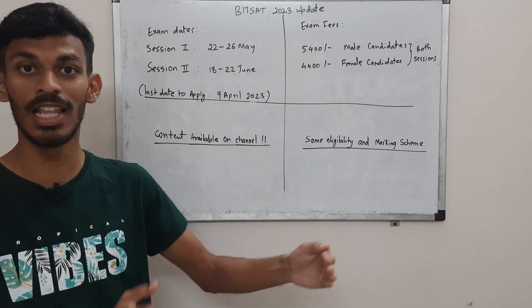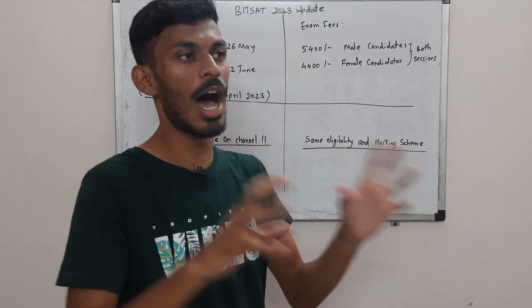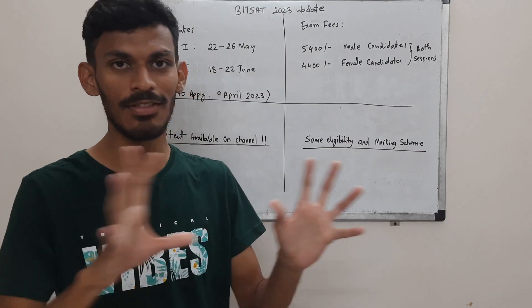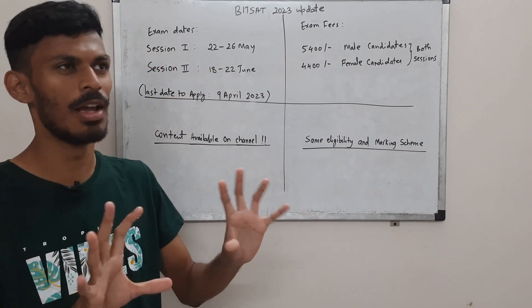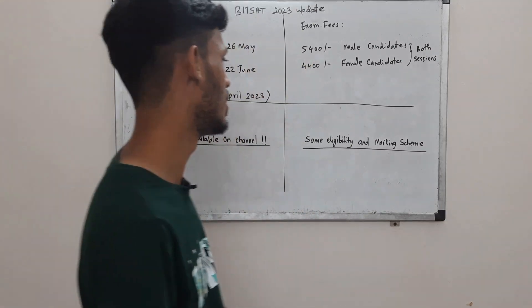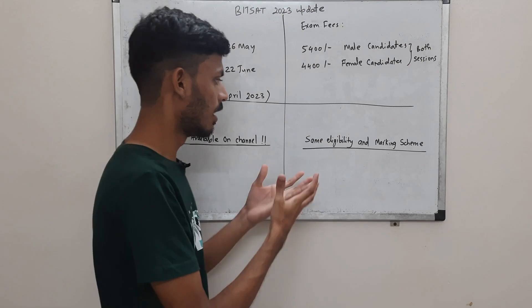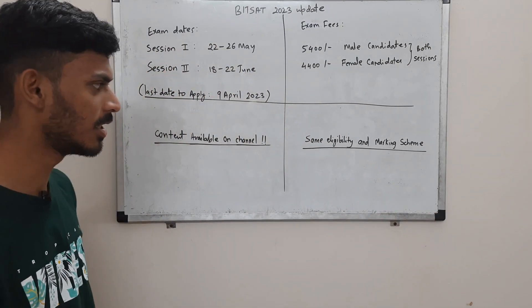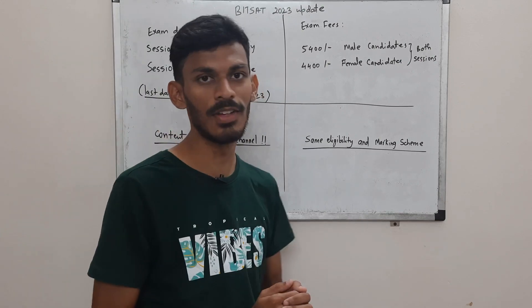These are the fees for session 1 and session 2 combined. If you are opting to answer only one session, the fees will reduce by around 2000 for male candidates and 1500 for female candidates. The rest, like eligibility and marking scheme, has not changed much — it is the same as the previous year.